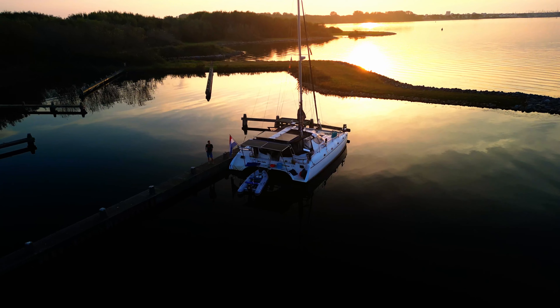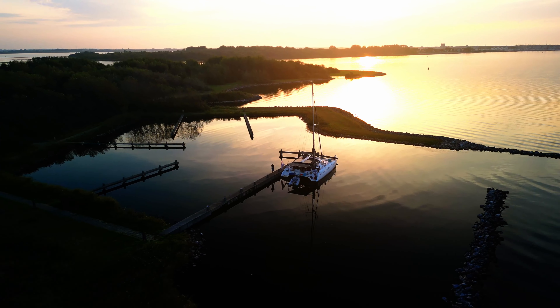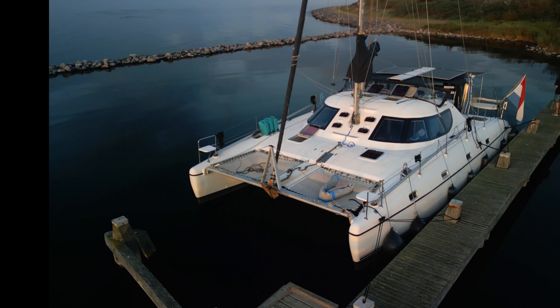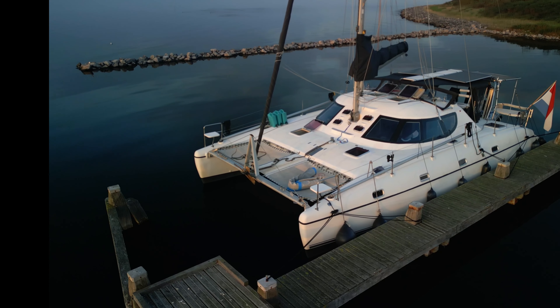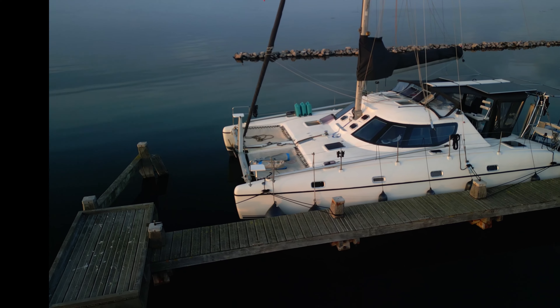I'm currently in the south of the Netherlands waiting for a good weather window to head for the Mediterranean. My plan is to sail first to Brest in France and from there make the crossing to Spain. It is not the best time to cross the Bay of Biscay, so we will just have to see how that goes. But first — big announcement — we have a new crew member arriving tomorrow. I'm very excited because he will be the first permanent crew member.